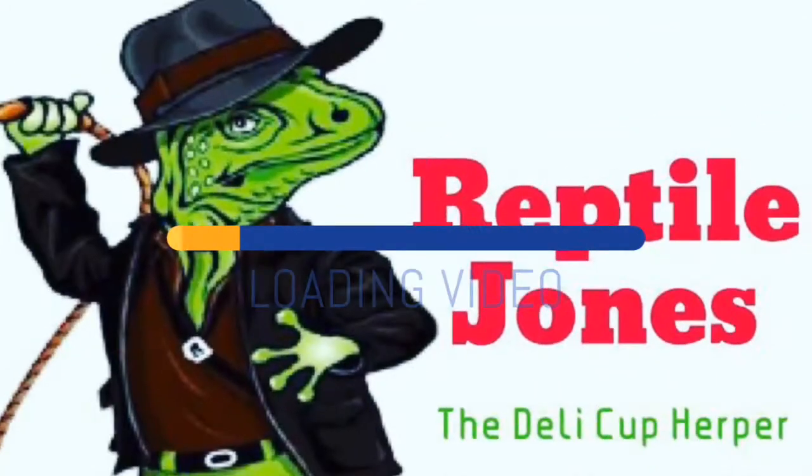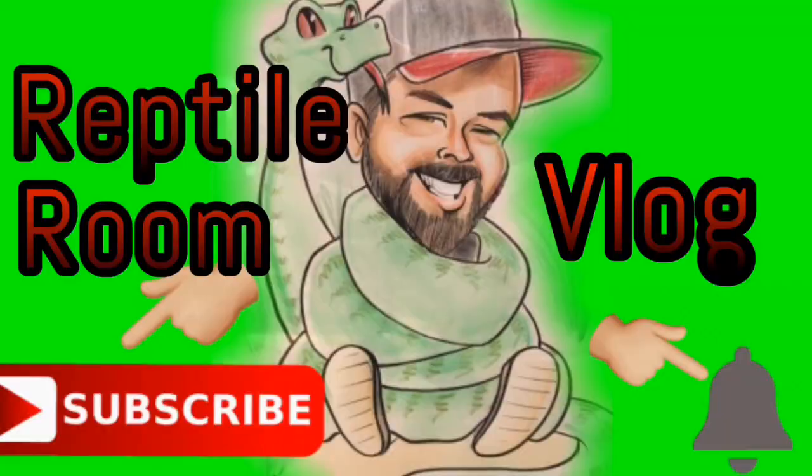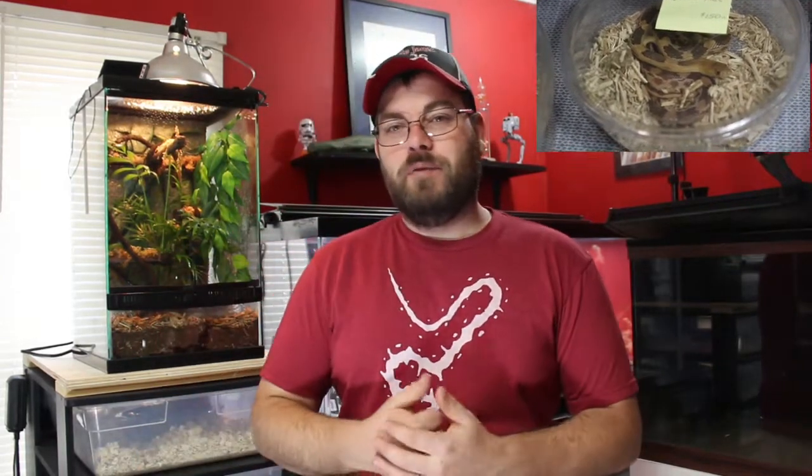Welcome back to another Reptile Jones video. This video is after the show, and we're going to talk a little bit more in depth about the Taylor Michigan show I just recently went to. Some of you were questioning what I may have picked up, and some even guessed what I might have been getting — one was that very lovely Mexican pine snake. Being completely honest, it was very tempting, but I don't know enough about those to just purchase it without doing some research, so I did not end up picking that up. But they were both very beautiful specimens, and who knows — maybe someday in the future.